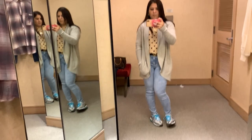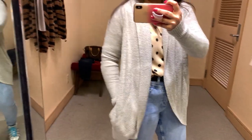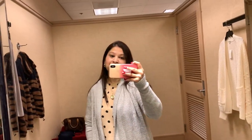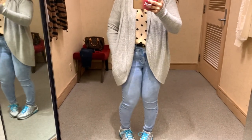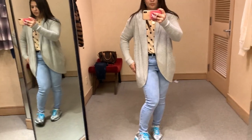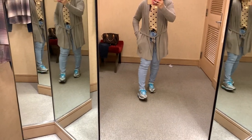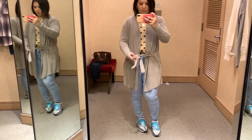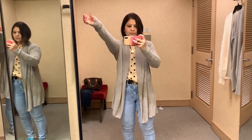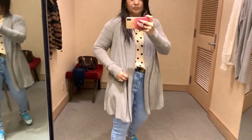Next I tried the Barefoot Dreams cozy chic light circle cardigan. It has a high-low hemline, is very cozy and comfortable, has pockets, and comes in many different colors. The second Barefoot Dreams cardigan is similar but has a tie detail — more of a rope-belt style. Both are super soft and super cozy, and both come in many colors.